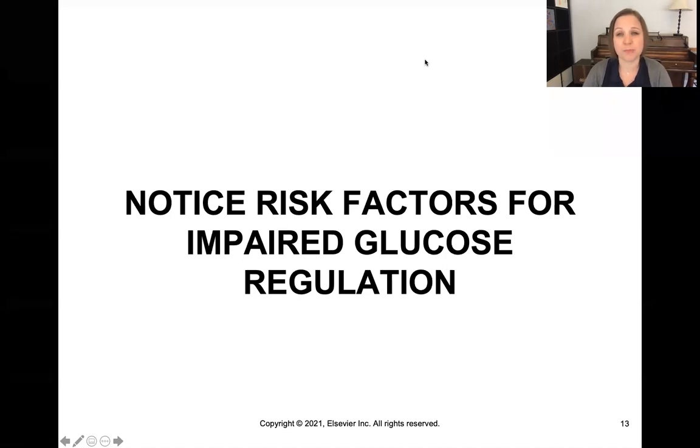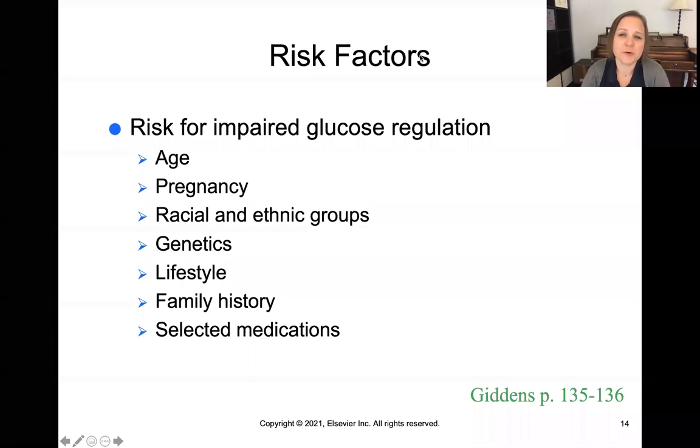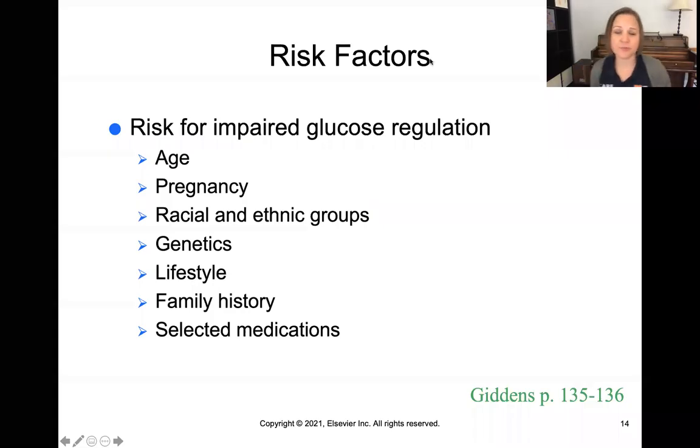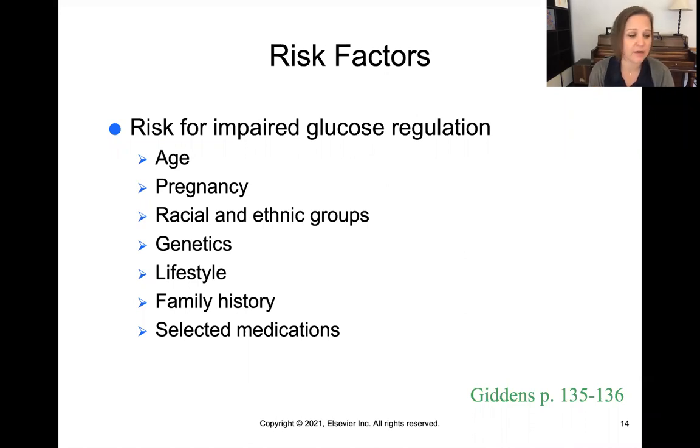Let's talk about which patients — both in populations and as individuals — are at risk for having impaired glucose regulation. Risk factors include age: as you age, your risk for impairment increases. Pregnancy changes many different hormones in the body and increases risk. Certain racial and ethnic groups are at higher risk, including American Indians or Native Americans, Alaska Natives, African Americans, Hispanic and Latinos, and Asian Americans — all at higher risk compared to Caucasian Americans.